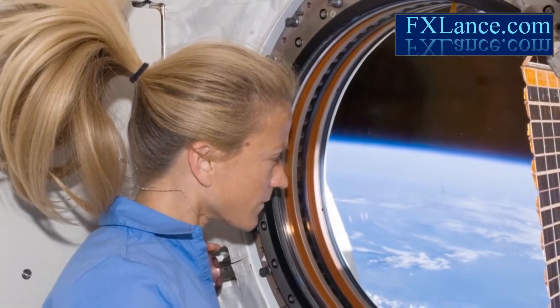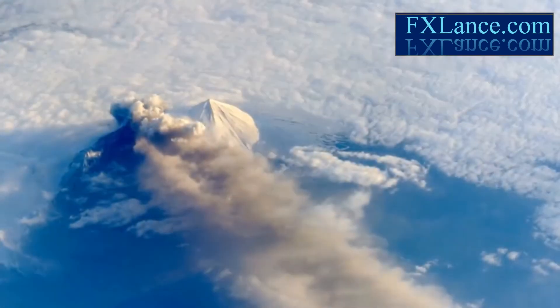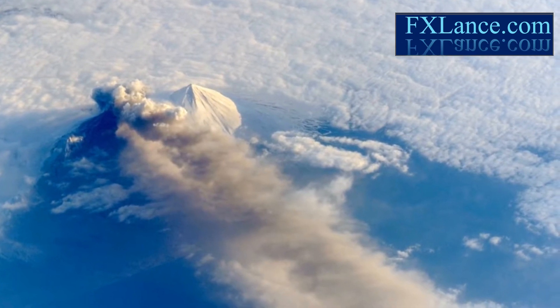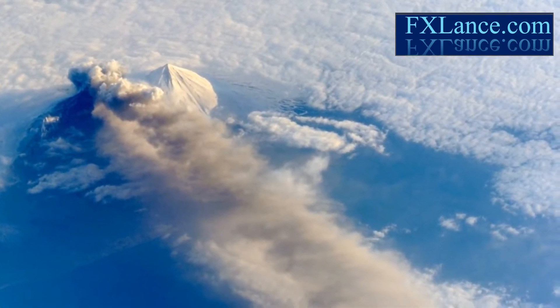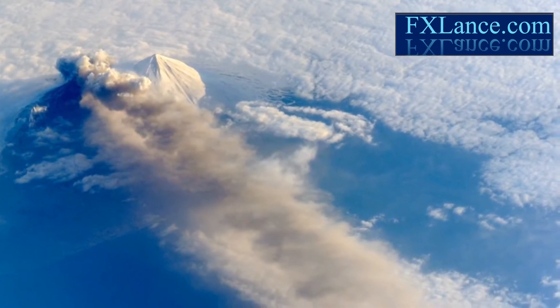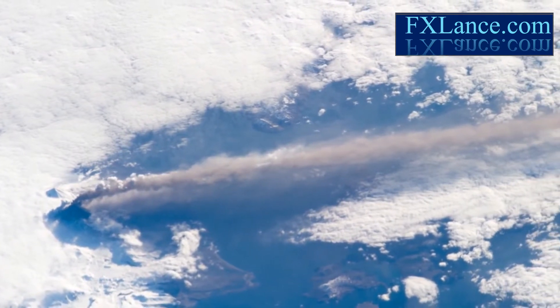Sometimes astronauts in low Earth orbit can see what regular satellites do not. In May 2013, for example, astronauts on board the International Space Station photographed a fresh eruption of the Pavlov volcano in the Aleutian Islands. Their oblique perspective revealed the three-dimensional structure of the ash plume, which was only 20,000 feet high,